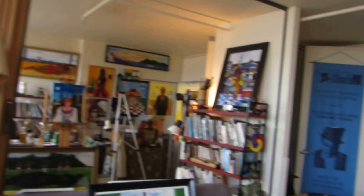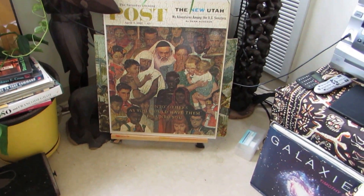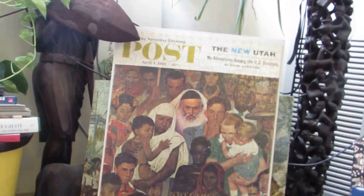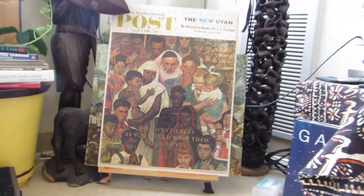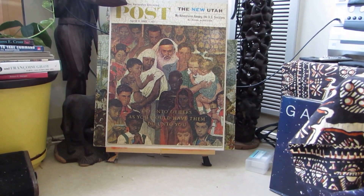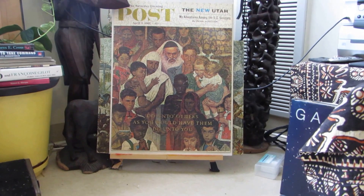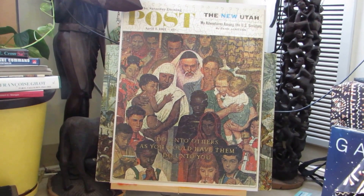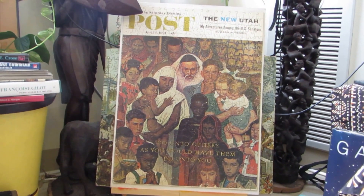I'll turn around here. I don't know what this is — I picked it up at a flea market. It's a puzzle, actually. One of the Norman Rockwell paintings that someone made into a puzzle.